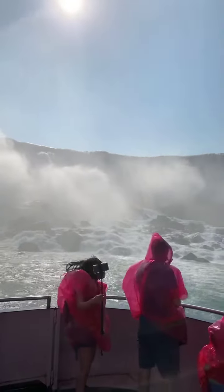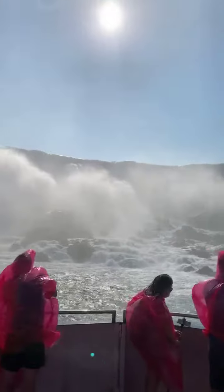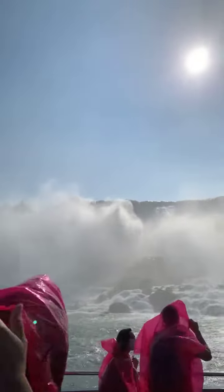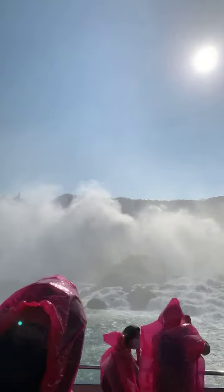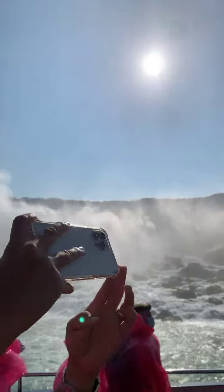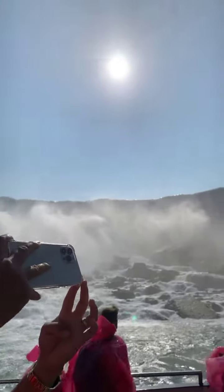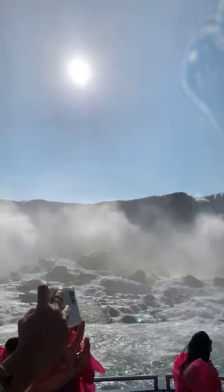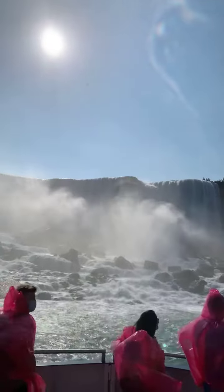The height of the American Falls stands at 180 feet, or 56 meters high. Its crest line is 1,075 feet, or 328 meters wide. Its water flow is 75,000 gallons, or 8,800 liters per second. A recent notable rock fall occurred in 1954, when a large section broke off and fell near the end of Prospect Point.